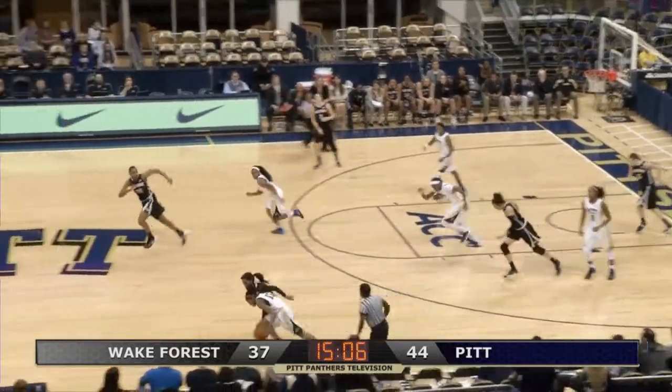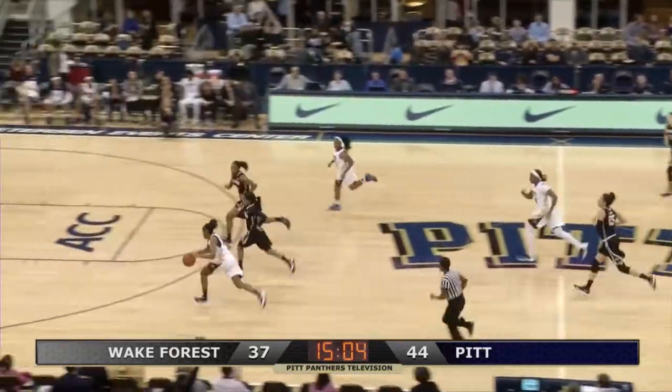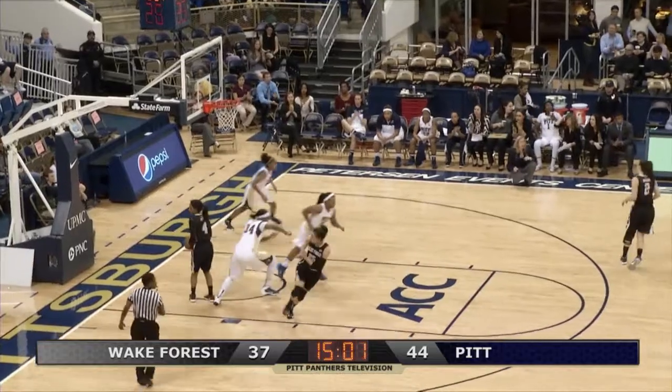The Panthers are one for six this half, and there's a steal by Markel Davis on the far sideline. She streaks to the hoop, laid it up and in.